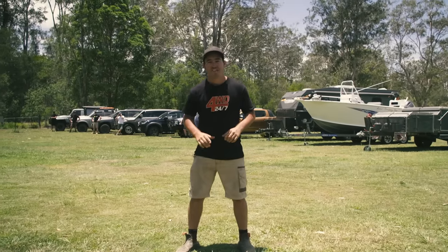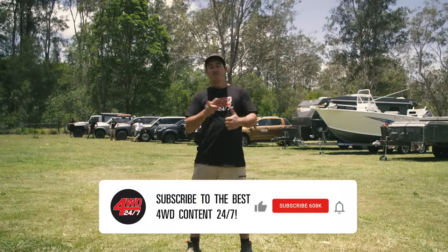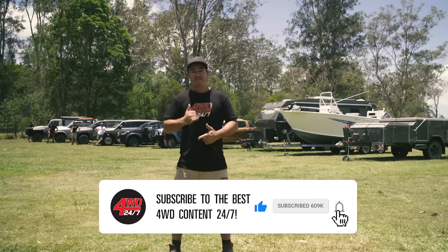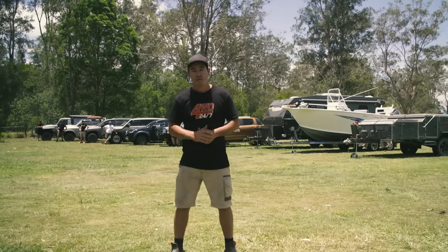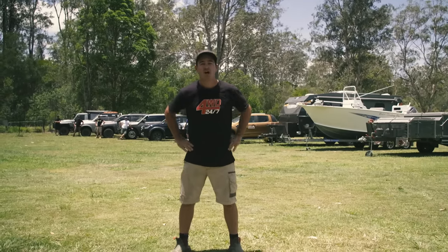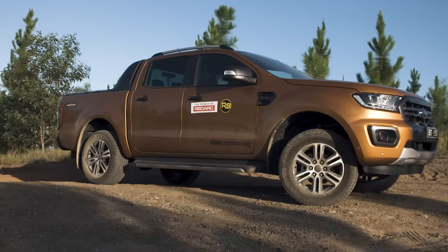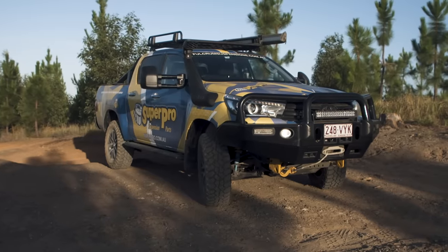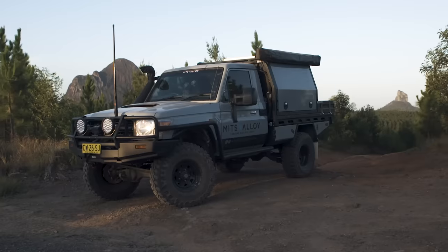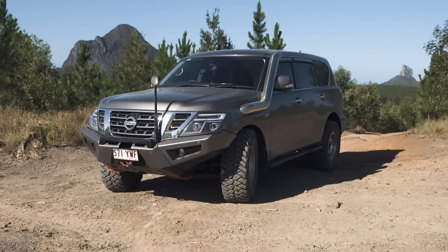Now the big question many of us have is what vehicle should you buy to do towing duties? Can you get away with a four-cylinder vehicle, or do you need to go much bigger? You might have a boat or a caravan, and today we're going to answer all of those questions plus plenty more. We're also going to let you know what modifications you need to make them tow heaps better. Forget what you read in the manufacturer's brochure — can these small dual cabs really tow three tonne, and is it worth forking out an extra $60,000 to $80,000 for a bigger vehicle?